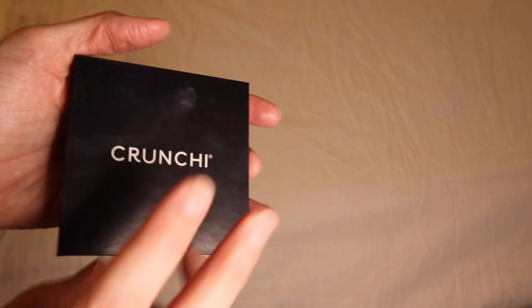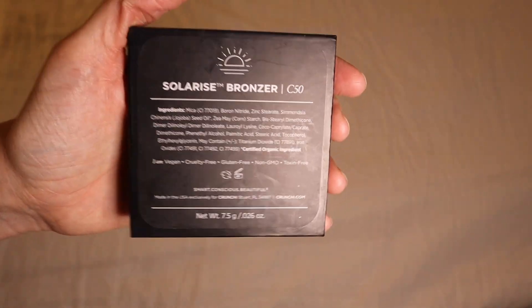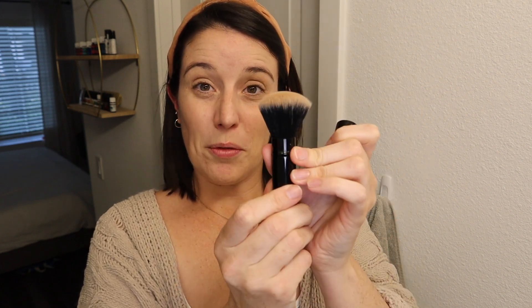Next up we have bronzer, and I have always been a bronzer girl. I've never really liked blush that much — maybe because I have freckles and my skin looks a little bit darker because of them. I feel like bronzer just looks a little bit better on me. I've been really loving this bronzer by Crunchy — it is the Solarize bronzer in C50. I also got this cute little brush that's really easy to travel with. It has a cap and goes up and down so the bristles don't get bent. Out of all the non-toxic bronzers I've used, this is honestly the best one — the littlest bit goes a long way.